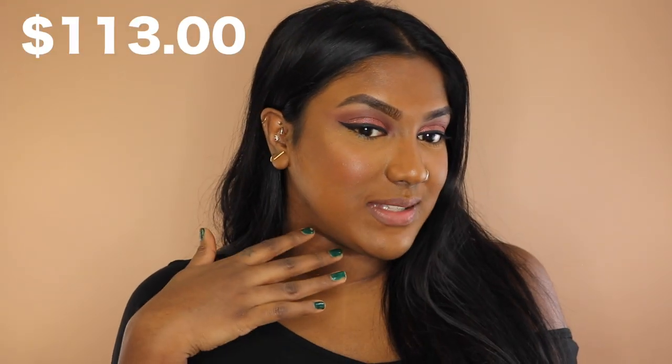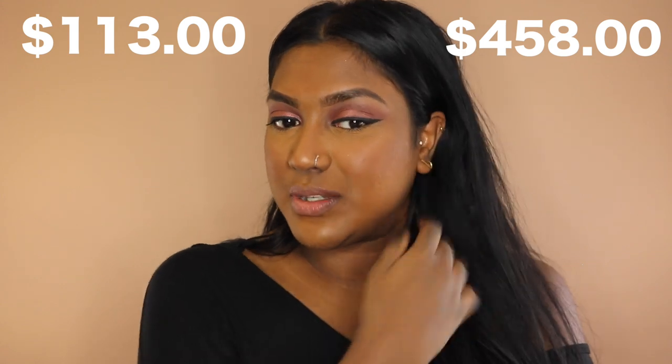Here we have one side full of Rimmel London products and another side full of prestige high-end products. Thank you so much again Rimmel London for partnering with me on this video — I had so much fun creating it and I really hope you guys found it helpful as well. I'll see you guys in my next video. Bye guys!